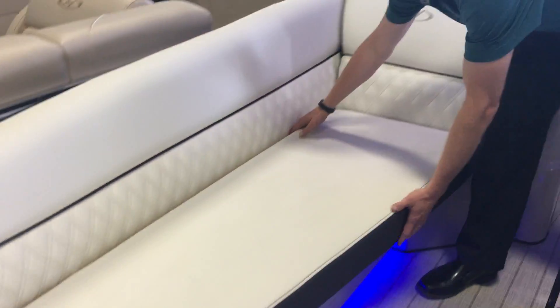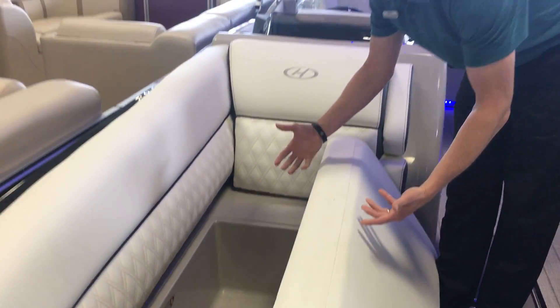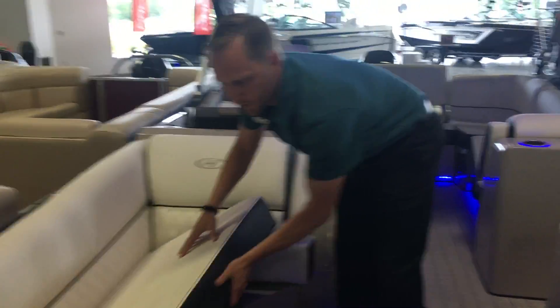All the cushions are on hinges so they come out very easily. You can get what you need and then cover it right back up.